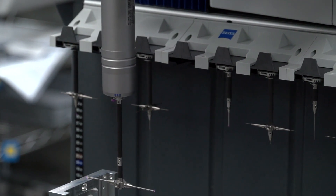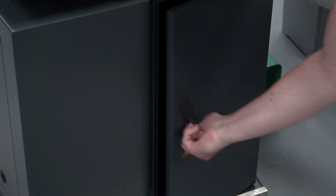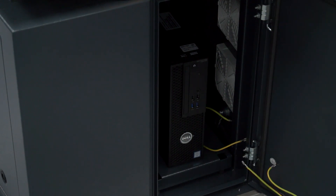And it's IP54 rated, the cabinet below it. Yeah, absolutely. It's been built with the shop floor in mind, which is a really nice thing for a product. It's a good industrial machine.